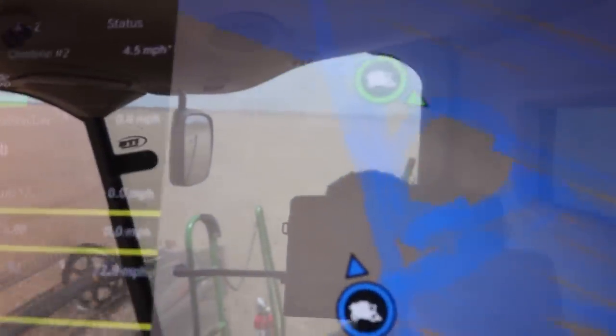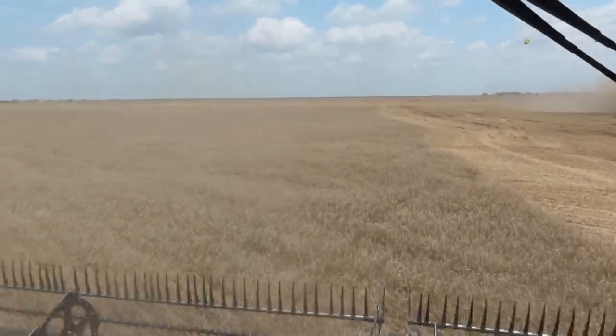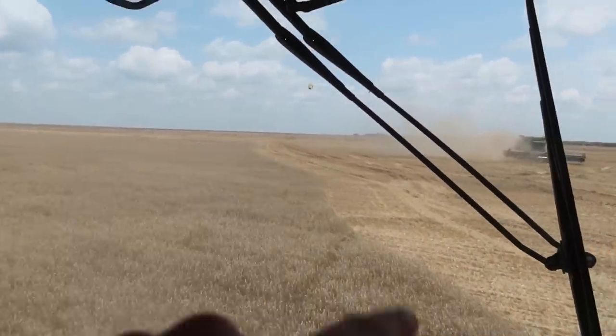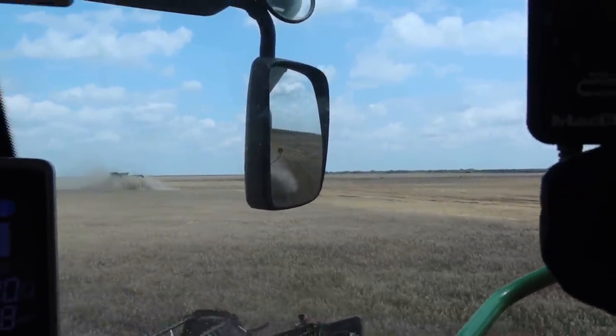So mom is finishing up cleaning up that little circle. These turn rows right here have ruts down there, so I'm going to make a new turn row and hopefully that is drier on this side - that way we don't have to turn on the ruts. No, that was not better. Matter of fact, I think that was worse. I almost got stuck on the turn row down there.